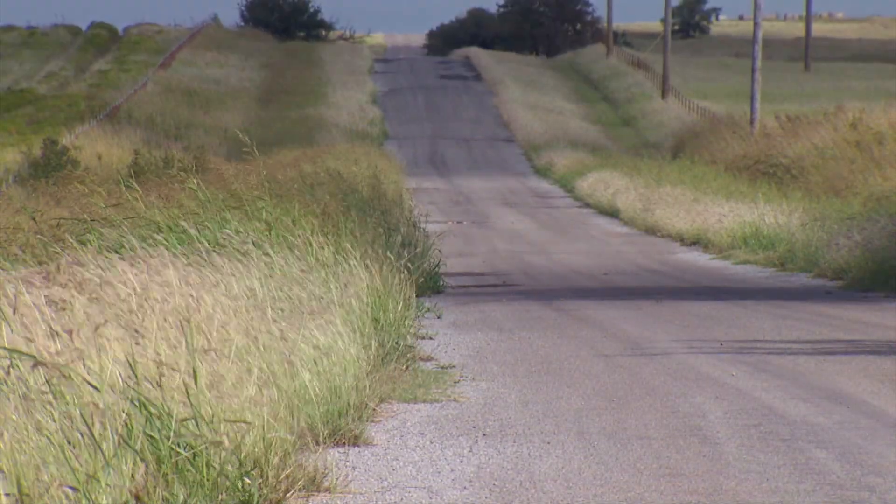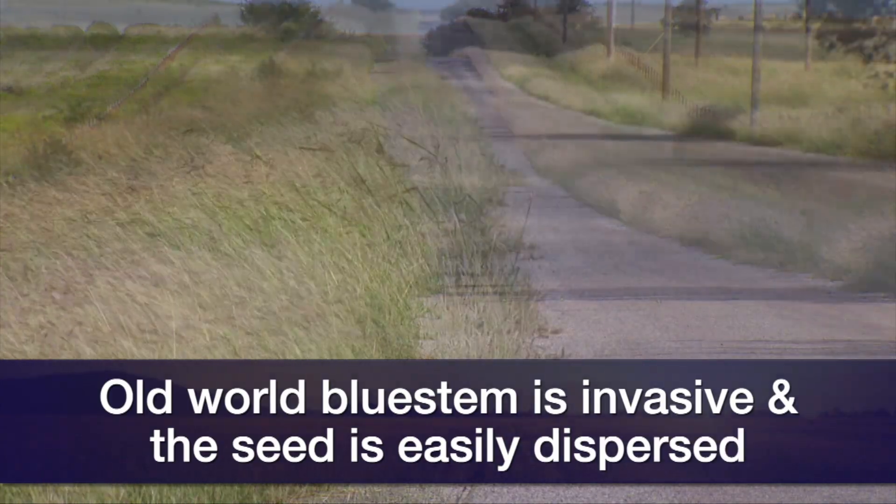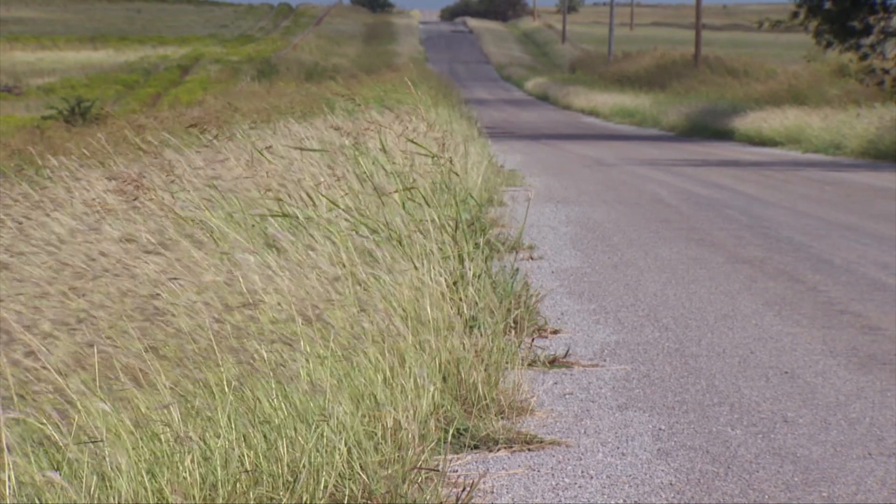Folks that just have native rangelands are fighting this plant coming in off the roadways. It's very common on the roads and ditches and it's a really good invader — it comes from seed very easily, so you slowly see old world bluestem creeping into native rangelands. This is happening across the state, so that's a big problem for people that never intended it on their property, as it slowly converts those native stands over to a monotypic stand of something less desirable.